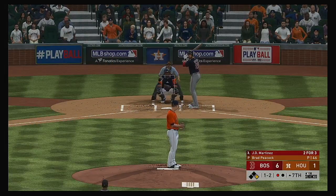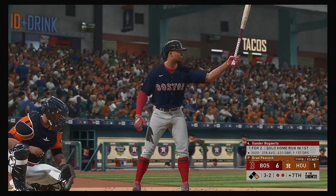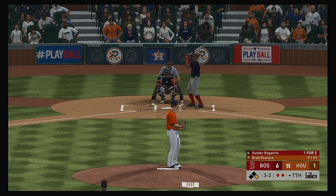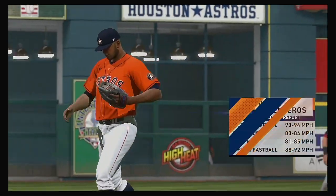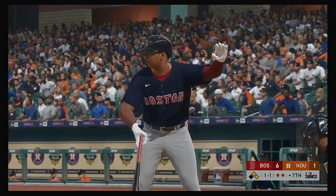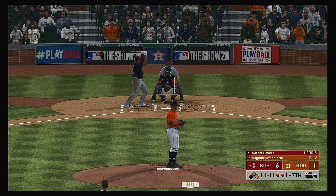That brings up J.D. Martinez — he launched one over the wall back in the opening frame. He swings through the inside pitch anyway and becomes out number two. Xander Bogaerts — and this pitch misses for ball four, moving a runner into scoring position with two away. Rogelio Armenteros will get the ball looking to get the final out in the top of the seventh. Rafael Devers will be his first assignment with runners at first and second and two away.